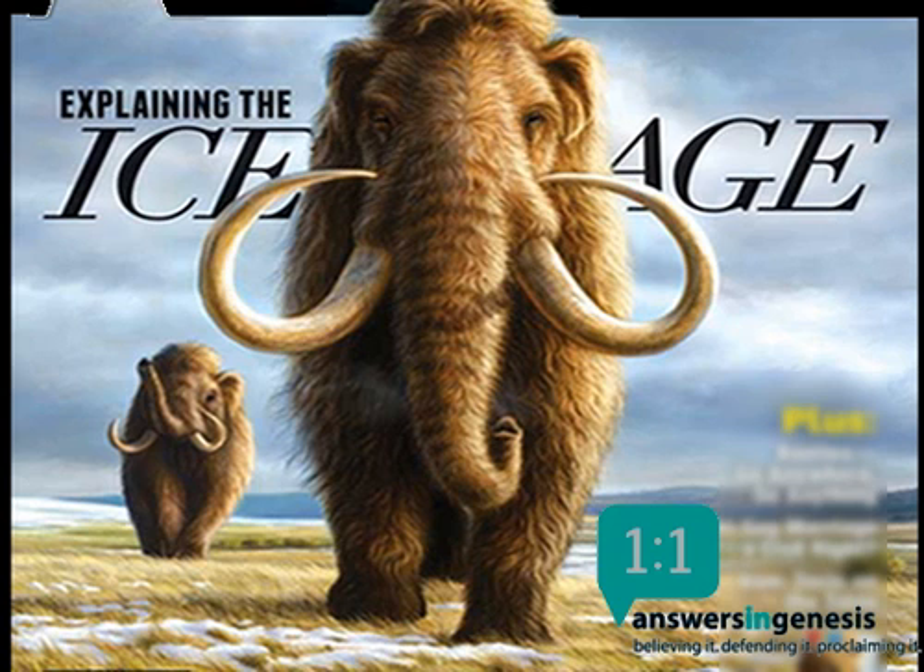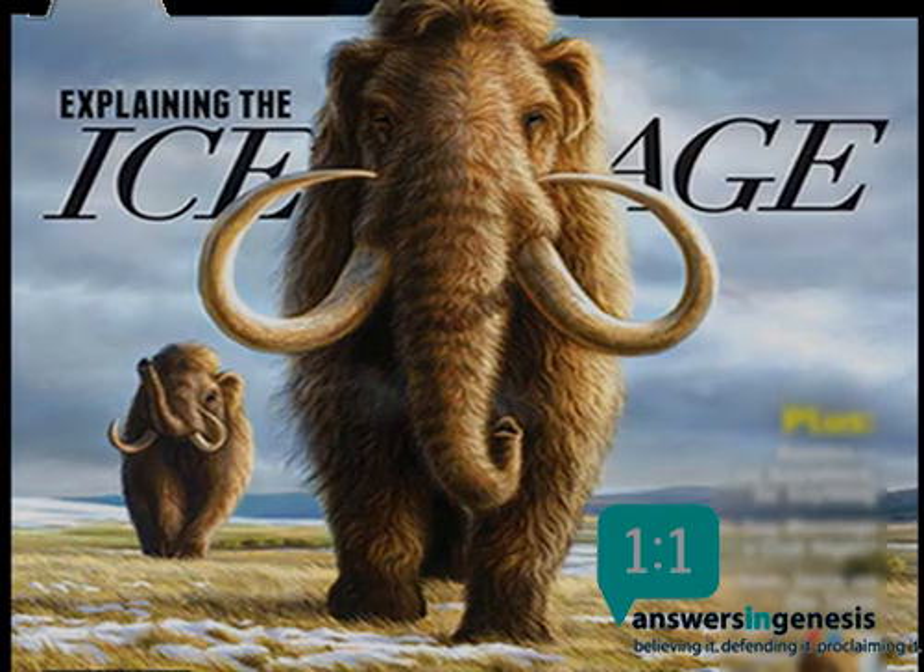Dr. Marcus Ross is assistant professor of geology and assistant director for the Center for Creation Studies at Liberty University. He holds a master's degree in paleontology and a PhD in geosciences from the University of Rhode Island.